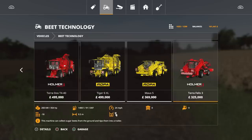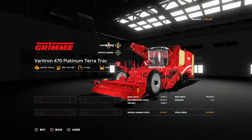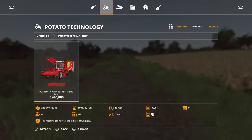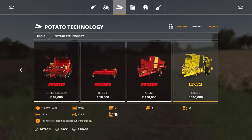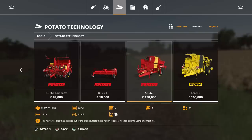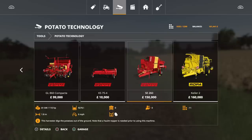I thought beets, but it's potatoes. The Holmers haven't had much of a look-in since the Ropers came out. I was going to use the Holmer, but it's potatoes isn't it — the Grimme SE 260. How much is that to lease? 25 grand. What about trailed potato options? I used the Roper Keeler 2 on Ravenport, so maybe we'll use the OC 260. Actually, with the Keeler 2, I used the topper first and then that — but somebody said you don't need to. However, the Grimme SE 260 says it digs the potatoes out of the ground and notes that a Holm topper is needed prior to using this machine — so I obviously confused the two. We'll probably lease those.